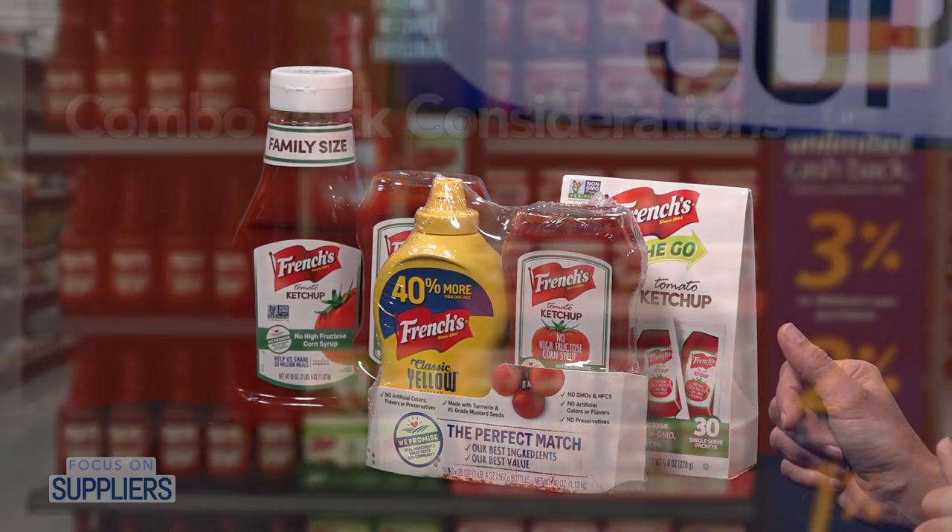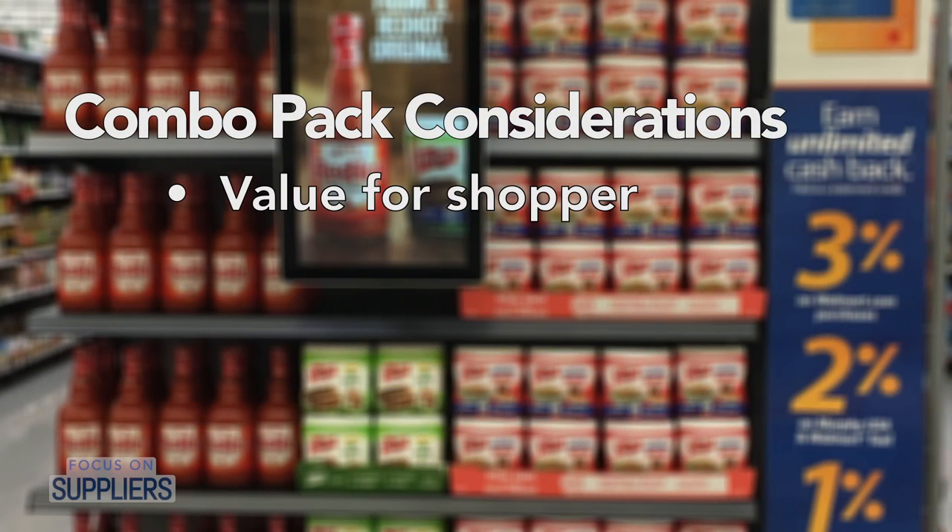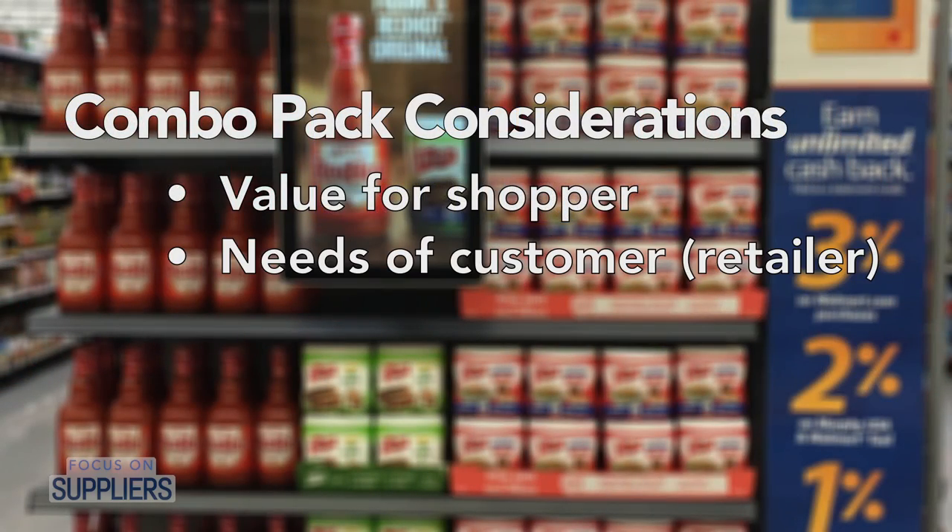You need to think about the value for the shopper as well. There has to be a price value there that will encourage them to buy the product — I want to be able to save money with items banded together rather than buying two separate items. The second thing is your customer. If you're working with Walmart, does Walmart want a pack like that? How much space do they have on the shelf? You need to really work with your customer to make sure you're building the pack to the spec that will actually work at the shelf.